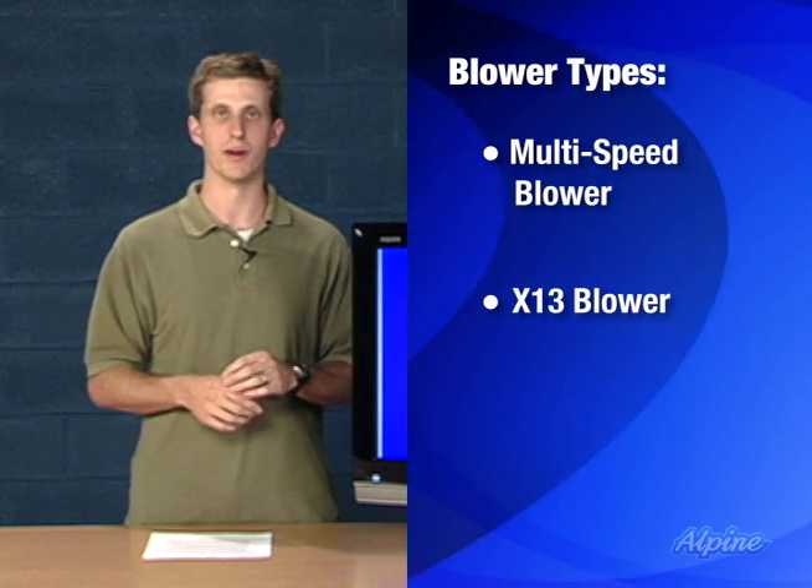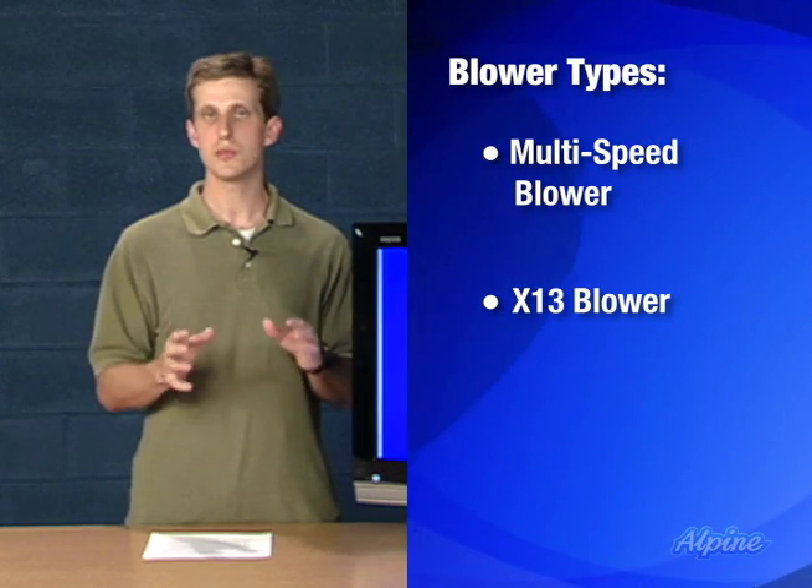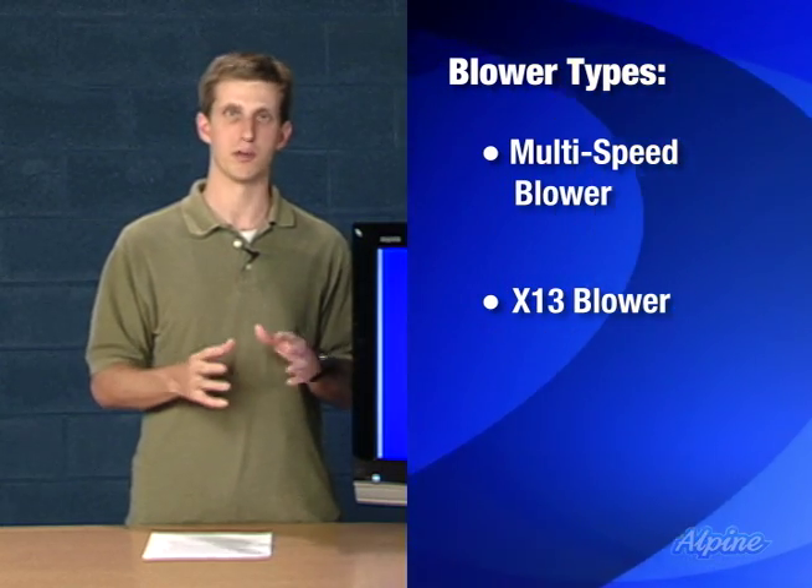The X13 blower is a multi-speed blower as well, but has the added benefit that it consumes a lot less electricity than a standard blower does.